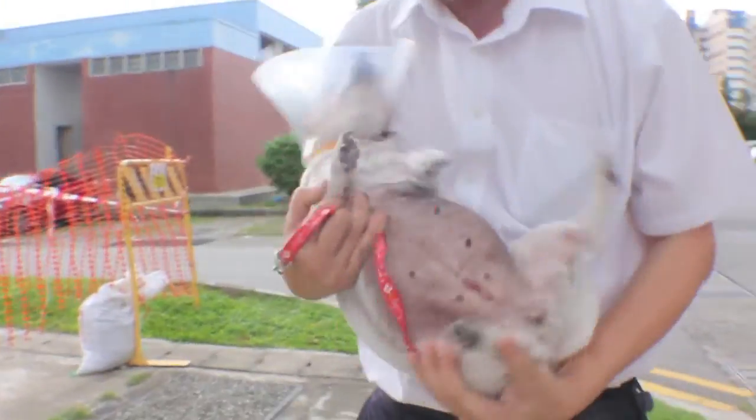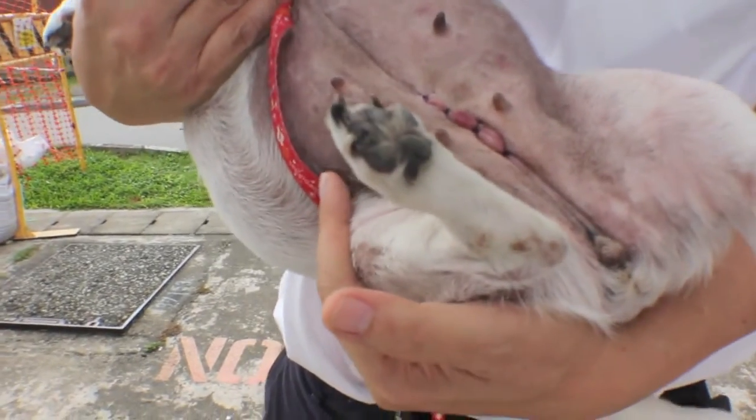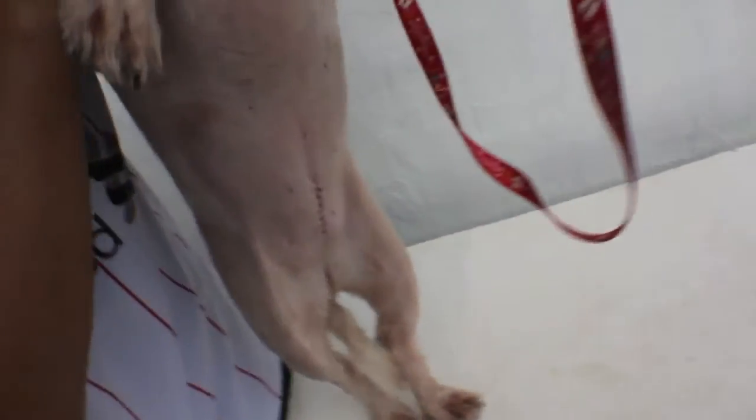Why does this Jack Russell have a huge cut on the body? Why does this Terrier Cross have a similar cut as well?